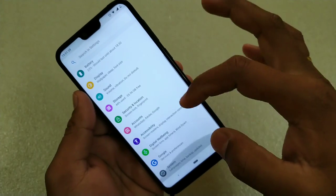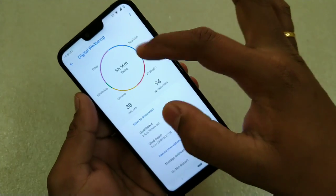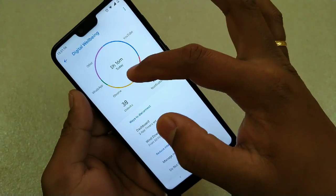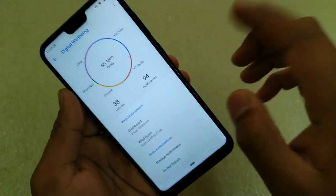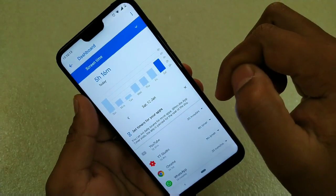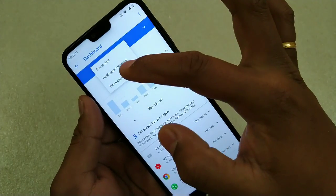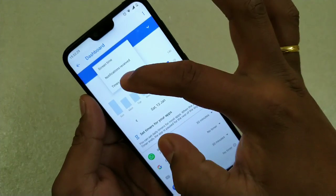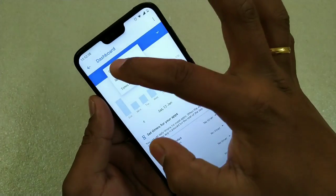Go to Settings, then Digital Well-being. When you open the app it will show you this dashboard. Here you can get a breakdown of your activity. The app is divided into three parts: the Dashboard with the overall breakdown, then Ways to Disconnect, and then Reduce Interruptions. If you tap the overview it will take you to a screen showing overall screen-on time by default, and you can also tap to see other options — notifications, so today I have received 34 notifications, and times opened, how many times I have unlocked my phone, which is 38 times.